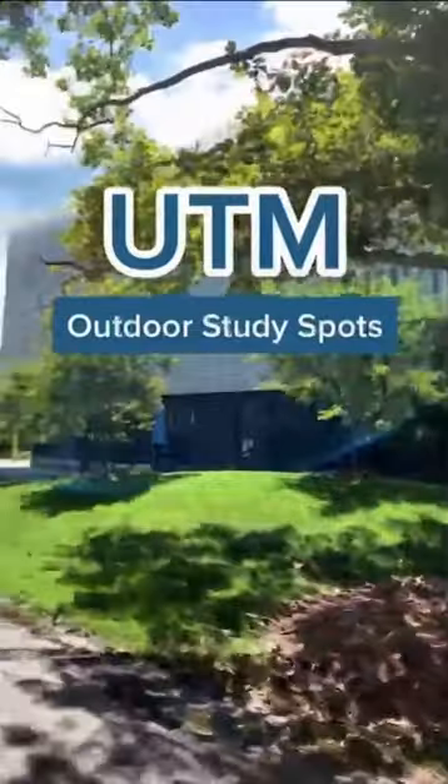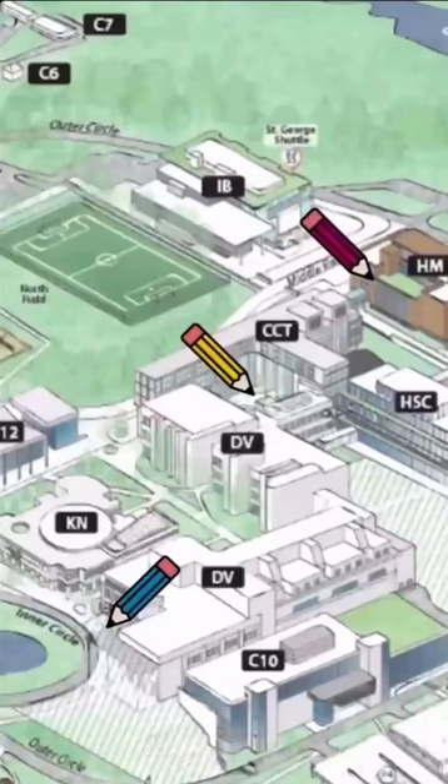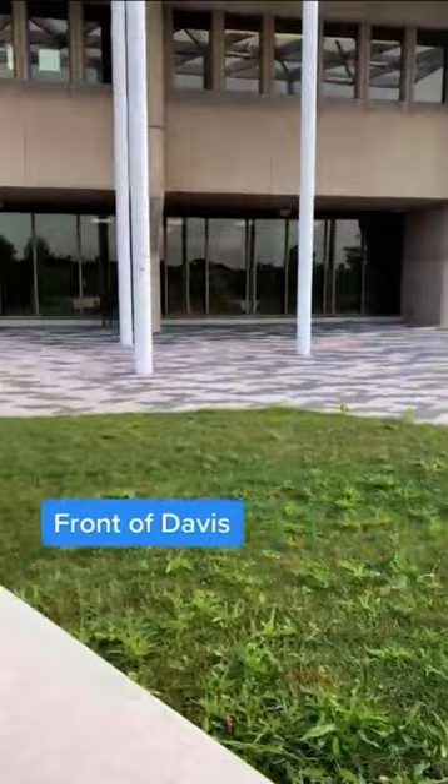Hi U of T! This back-to-school season we're showing you places, spaces, and services that you can experience at U of T. Today we are at UTM, sharing five unique and comfortable outdoor areas to study or relax in between classes with friends.